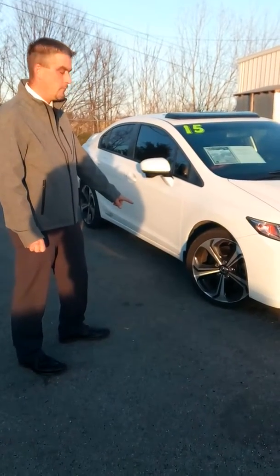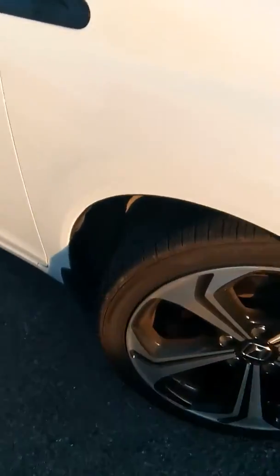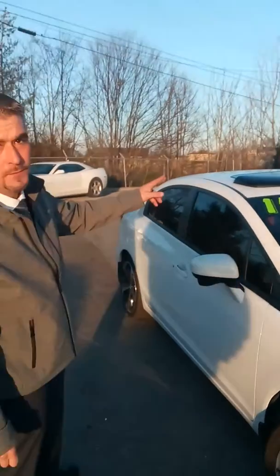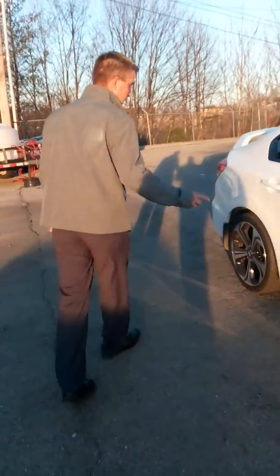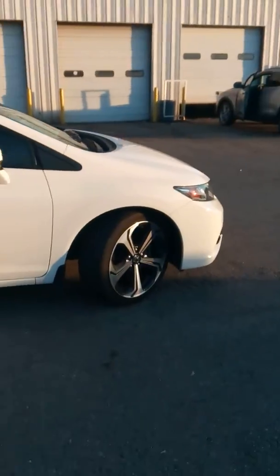It's got alloy rims with a ton of tread left on them. It's got window tint, an aftermarket windshield wind guard on the sunroof. As you can see, no scratches, no dings — the car's in great shape.